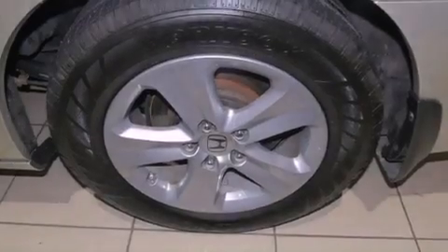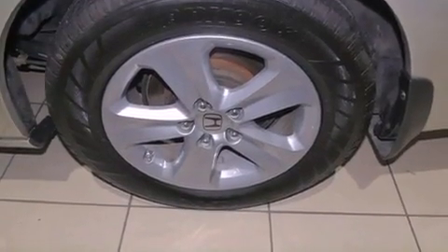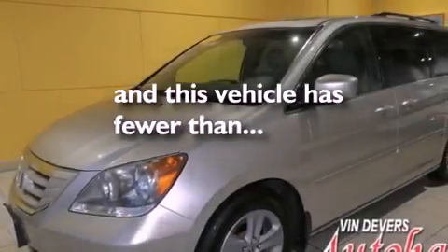Also included are a security system, a stability control system, and cruise control. This vehicle has fewer than 36,000 miles on the odometer.